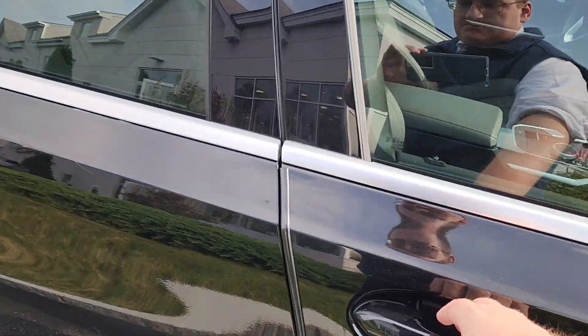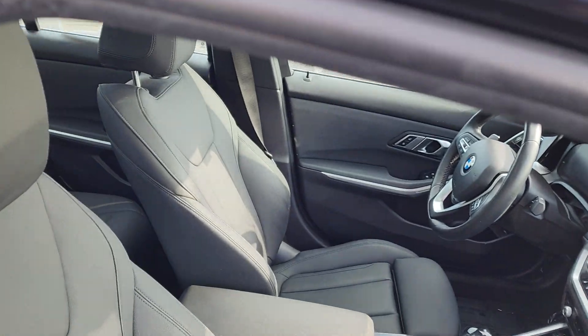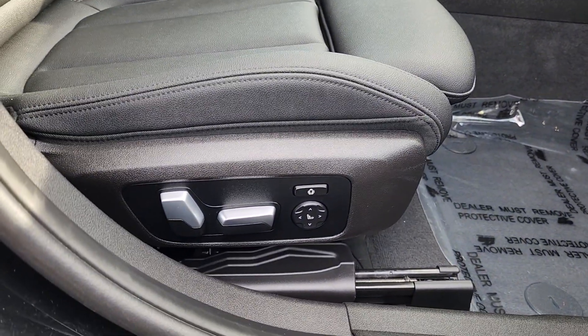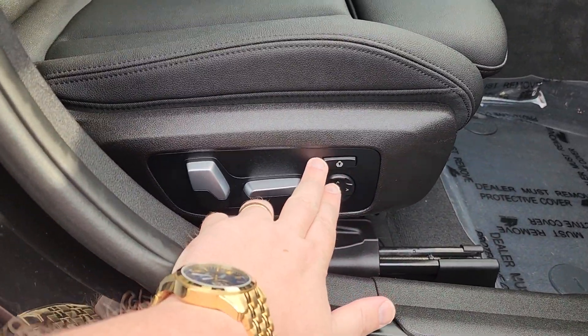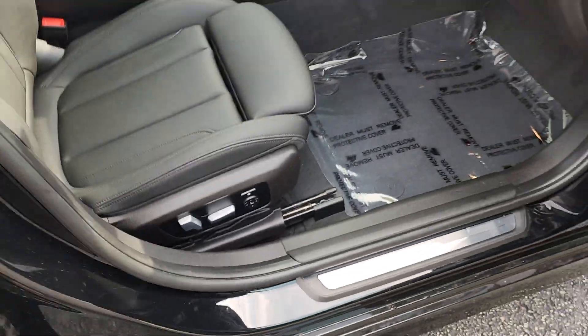Pull it right into the passenger side. As you can hear right there, it has that nice keyless entry. Beautiful leather seating. All of your power seat adjustments are right here. Even has this one here that adjusts the sides. If you prefer a sportier, more bucket-like feel, you can do that.